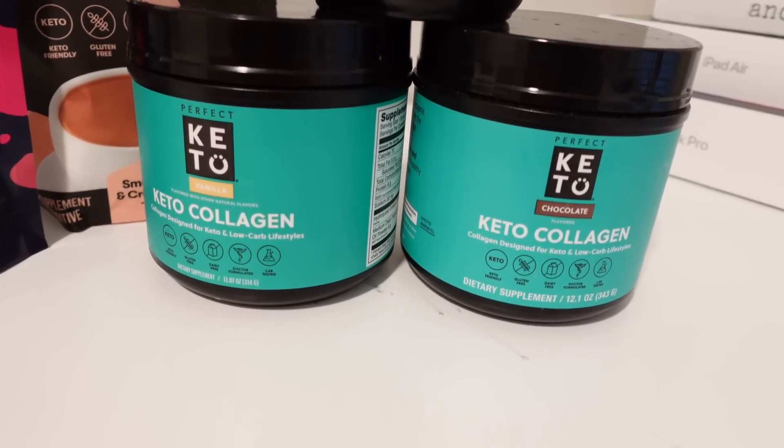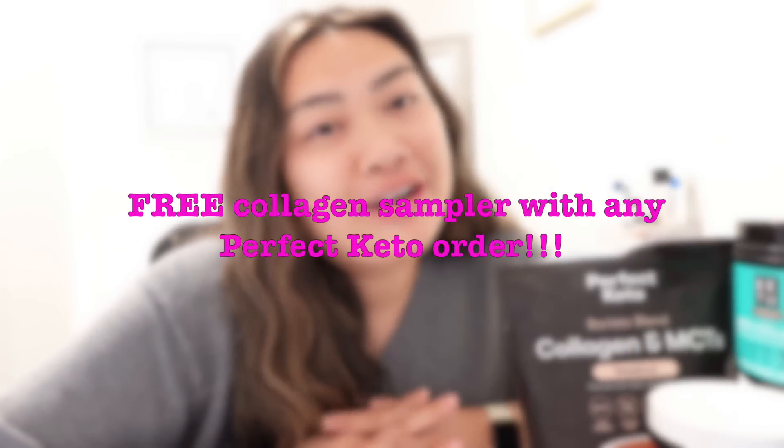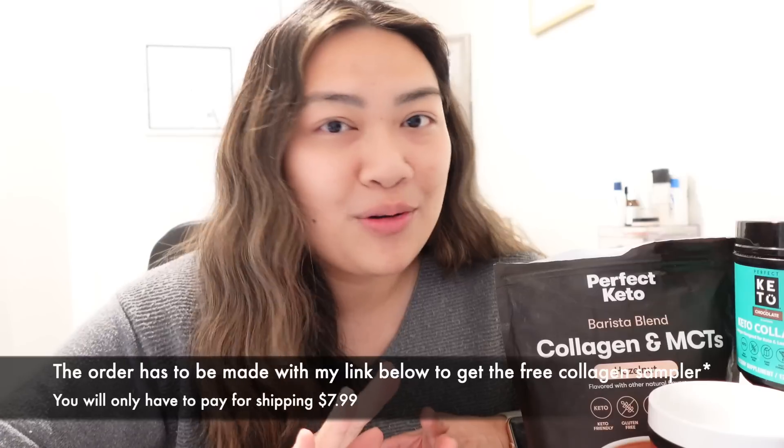I'm 28 now, getting close to 30. Everyone needs collagen — it's super critical to our bones, joints, ligaments, tendons, hair, skin, and nails. As we age, the natural collagen levels we already produce go down, but luckily we can supplement with high quality collagen powder. Not only these Super Reds but everything behind me is high quality collagen powder, and I wanted to share this amazing deal with you guys from Perfect Keto.